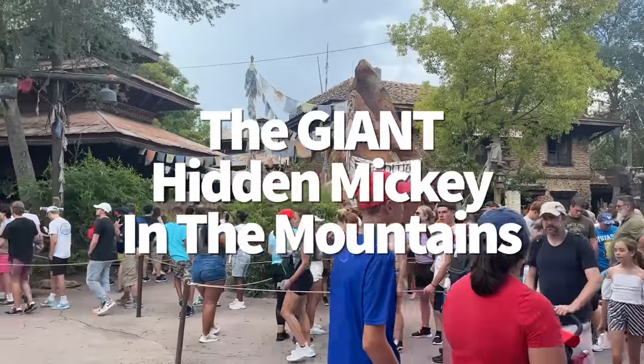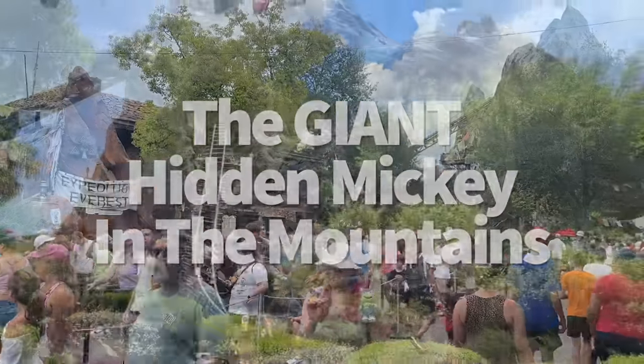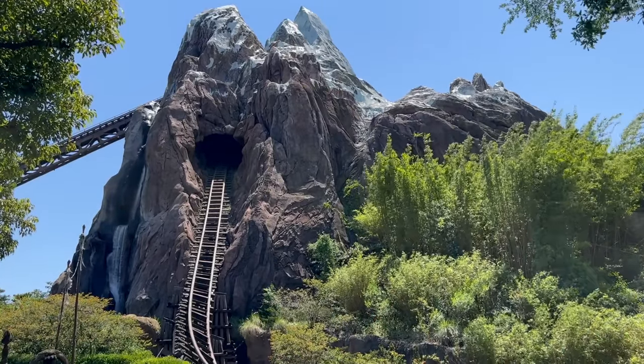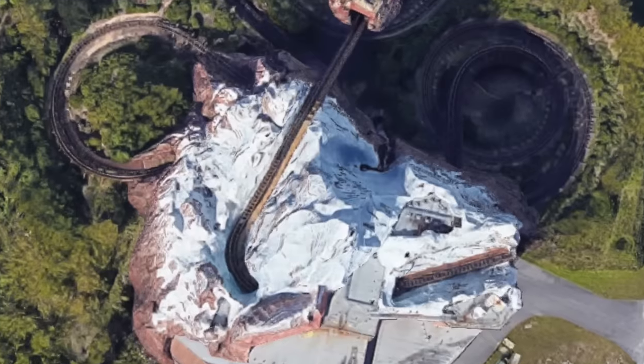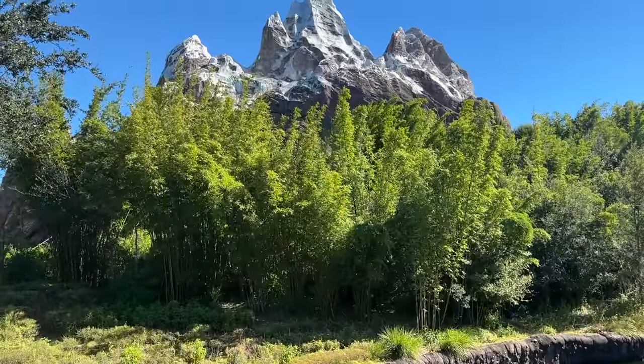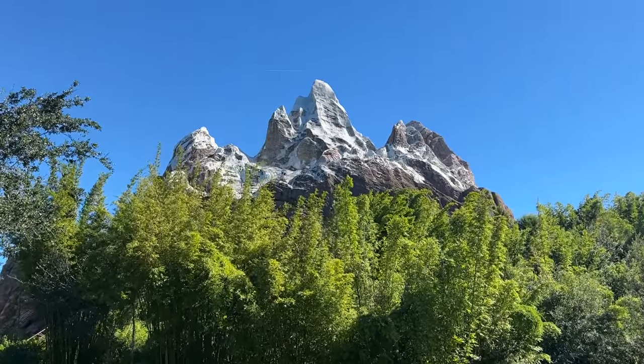Hidden Mickeys are everywhere in Disney World, but some Hidden Mickeys you're never going to actually see — like the big Expedition Everest Hidden Mickey, for instance. You're never going to see that Hidden Mickey because the ride itself is shaped to look like one big Hidden Mickey: track, mountains, and all, which you can only fully appreciate from a bird's eye view. But at least you can impress your friends and family with that tidbit of info.